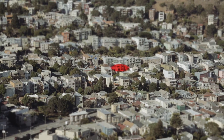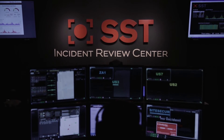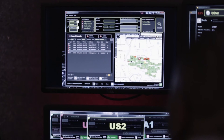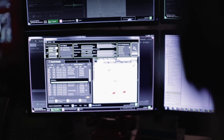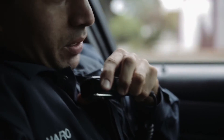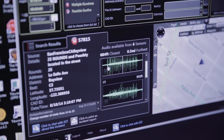Here's how it works. A gun is fired. Multiple sensors throughout a coverage area trigger an audio clip, which is sent to our 24-7 Incident Review Center. Within seconds, the center analyzes the data, confirming gunfire and the precise location of the shooter. An alert is then published to police and on-site security personnel, who receive a dot on a map, number of shots fired, and an audio clip.